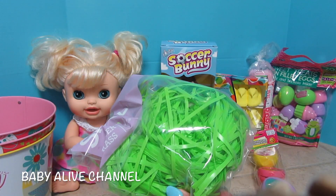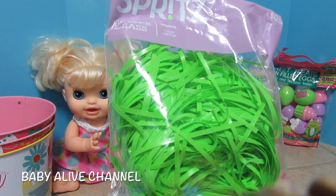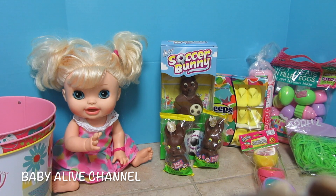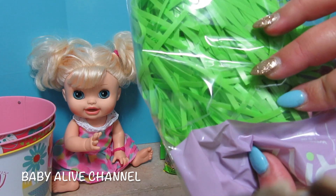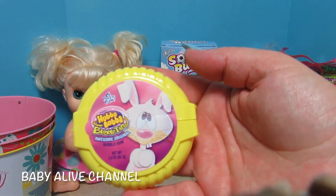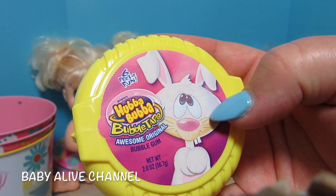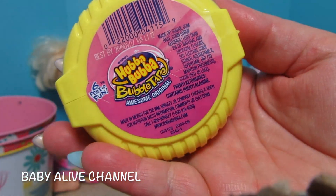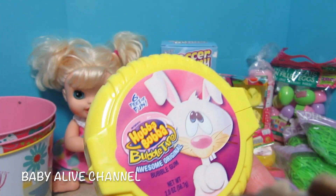Grass. I got three of these because I have three Easter baskets. I like the green grass — they have lots of different colors but I like green because it looks like real grass. Okay, and this I'm so excited about — it's Hubba Bubba Bubble Tape. Have you guys ever had bubble tape? I've never seen bubble tape with a bunny on it. It's gum, six feet of gum. I got two of those.